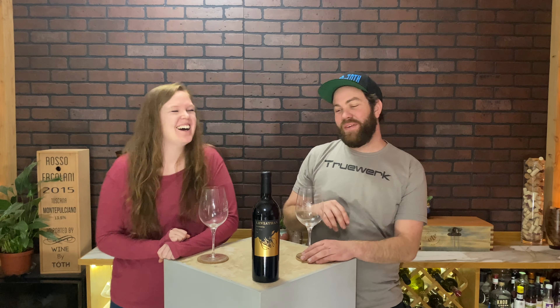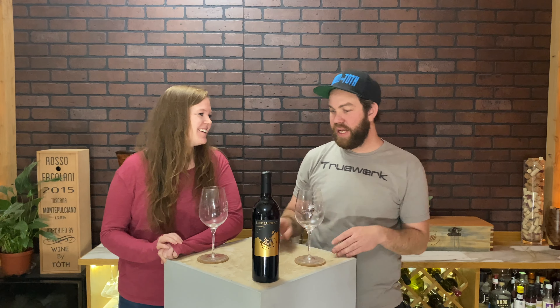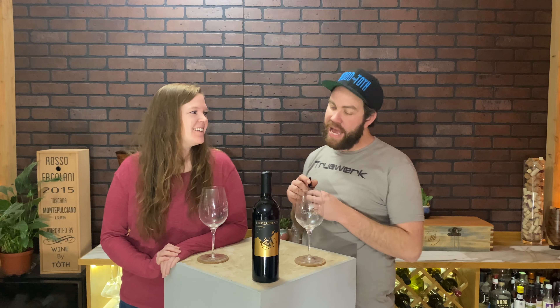Welcome to Tasting Wine. I'm Hailey. I'm Tote. We're tasting wine today. We are tasting Leviathan — it's a 2018 California red blend.